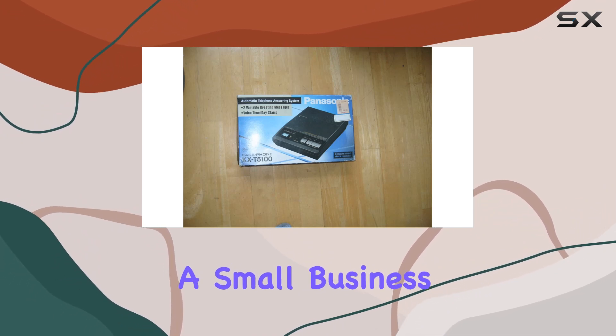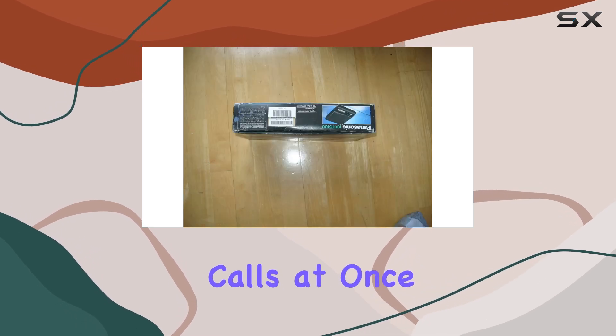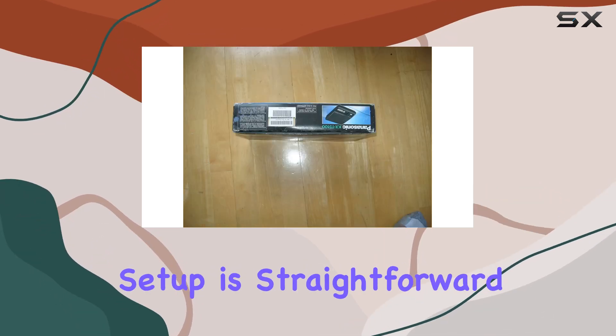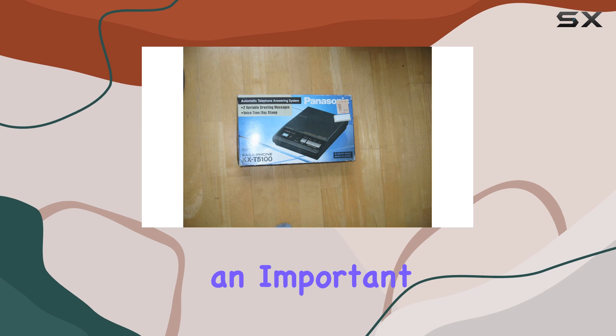Whether you're a small business or a home office user, the multi-line operation ensures that you can handle several calls at once without hassle. Setup is straightforward, and once configured, the system operates smoothly, ensuring you never miss an important call.